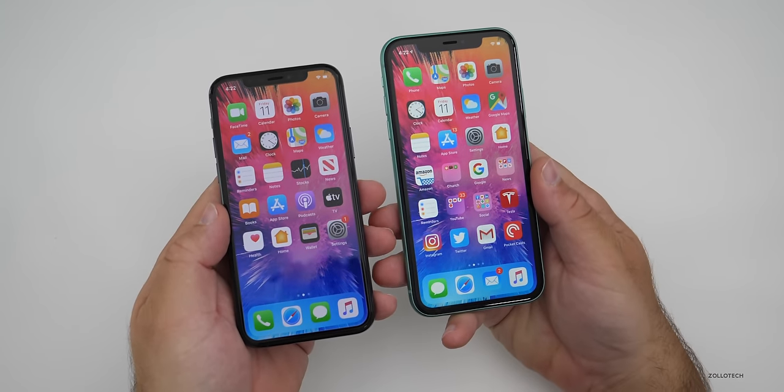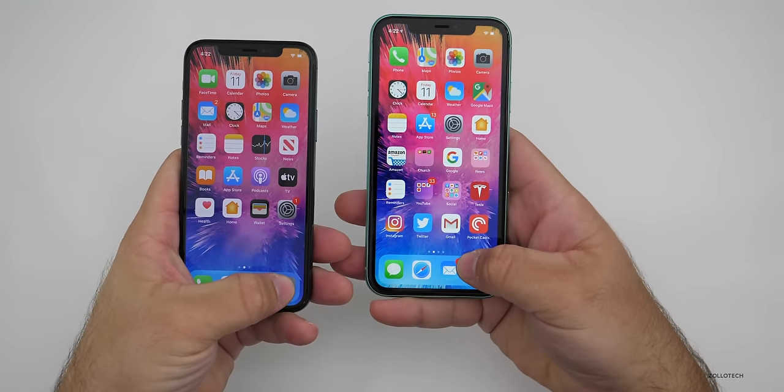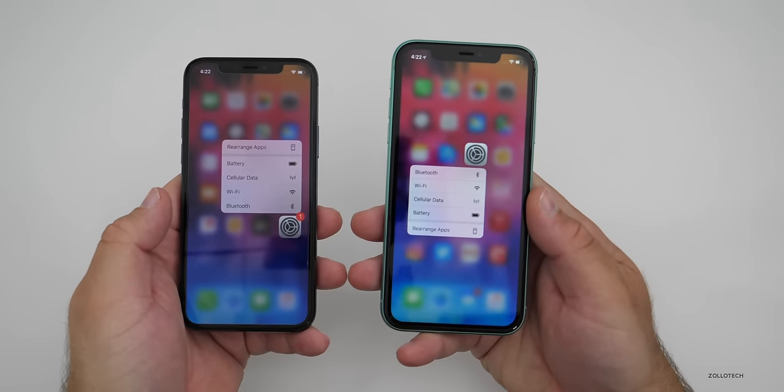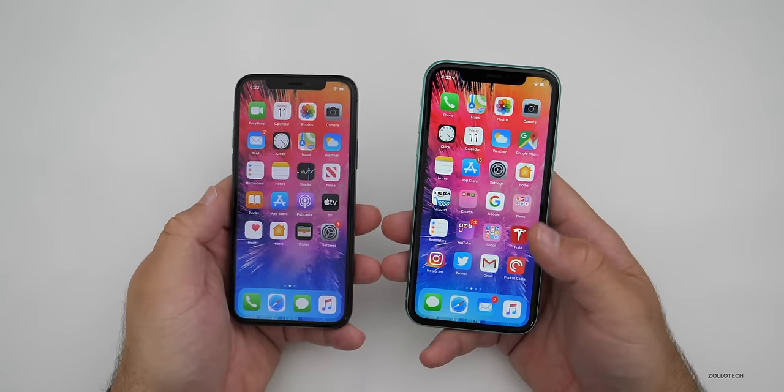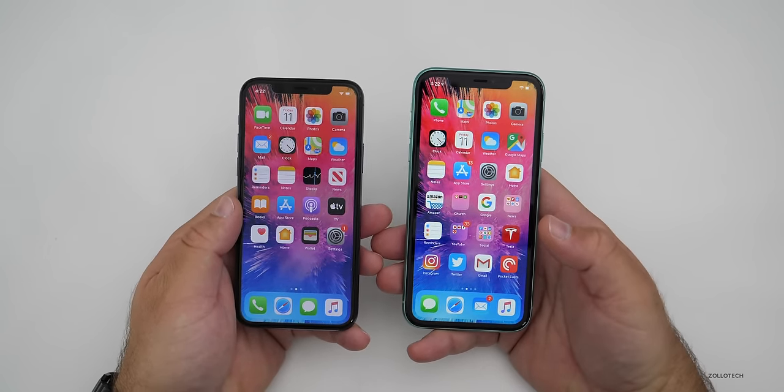This year, all new devices have Haptic Touch — 3D Touch is gone, replaced with a long press. You still get all of the same features for the most part, but it's more of a long press. It's not as intuitive and you don't feel like you're pushing into the screen to activate those shortcuts.